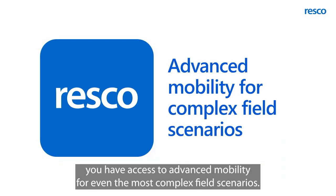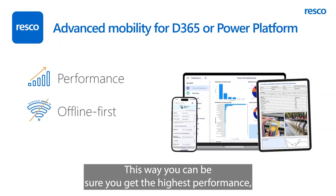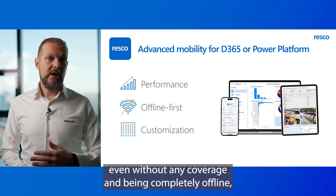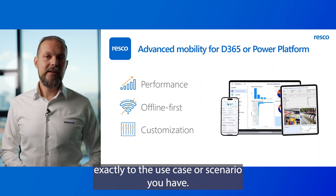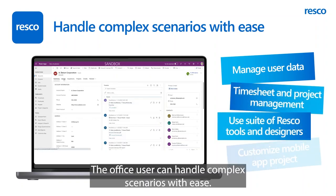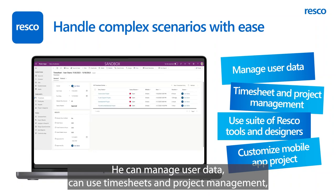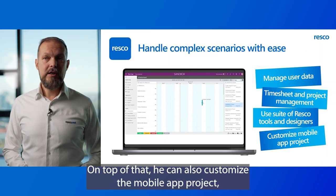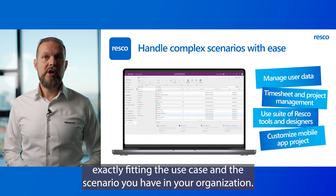With our Resco App, you have access to advanced mobility for even the most complex field scenarios. You can be sure you get the highest performance, your solution will work in all conditions, even without any coverage and being completely offline, and that you will be able to customize your solution exactly to the use case or scenario you have. The office user can handle complex scenarios with ease — managing user data, using timesheets and project management, and basically using the complete suite of Resco tools and designers. On top of that, they can also customize the mobile app project to exactly fit the use case and scenario in your organization.